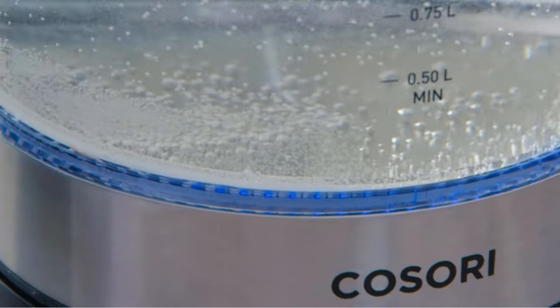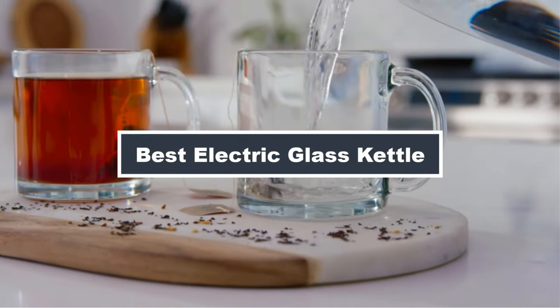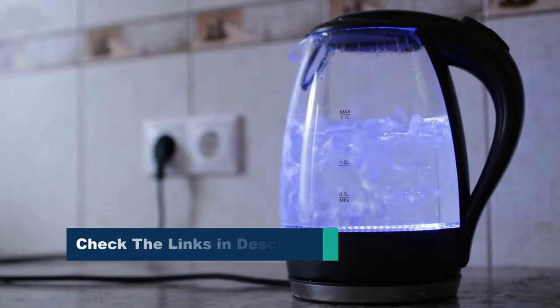Hello, tea and coffee enthusiasts. Today, we're boiling over with excitement as we explore the best electric glass kettles. These sleek and efficient appliances not only bring water to a boil quickly, but also add a touch of modern elegance to your kitchen.